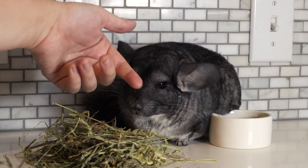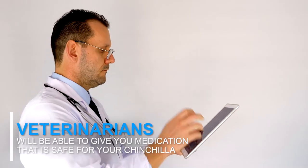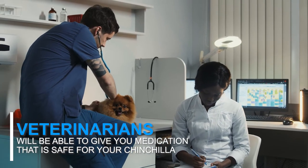There are a couple of things that you can try to use to treat the fleas. One option is to speak to your veterinarian. They'll be able to give you a medication that's safe for chinchillas that'll probably help to get rid of the fleas.